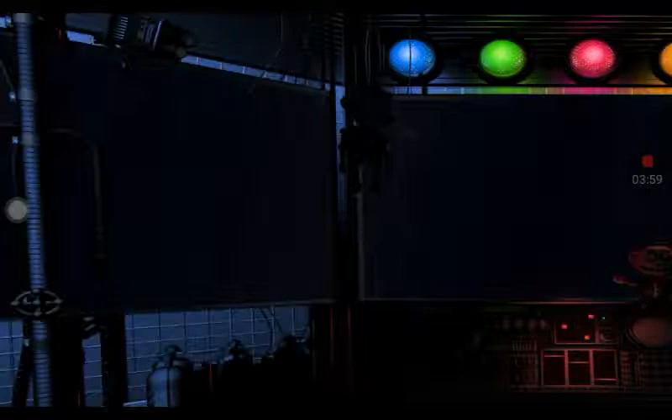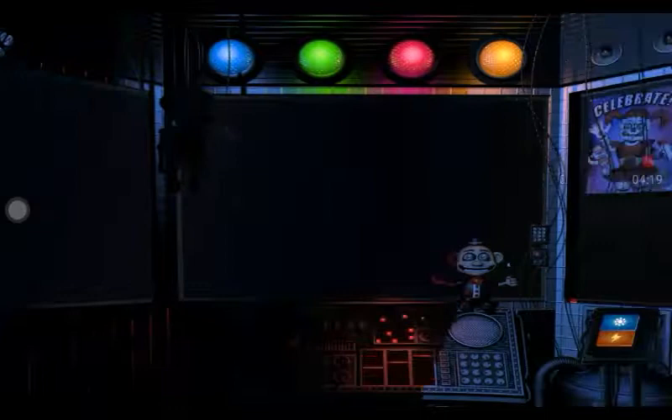On the other side of the glass is Circus Baby's auditorium. Let's check the light and see what Baby is up to. Looks like a few of the lights are out, but we can fix that later. Let's encourage Baby to cheer up with a controlled shock. Let's try another controlled shock. Let's try another controlled shock. Great job, Circus Baby. We knew we could count on you.